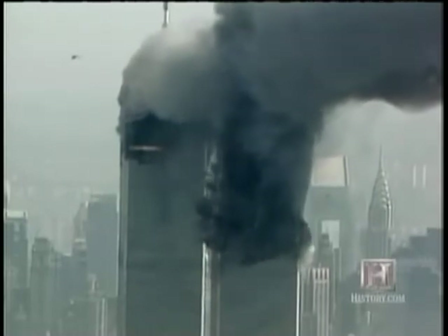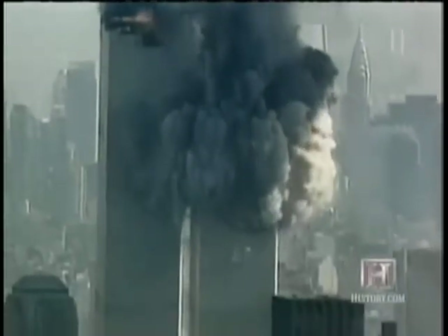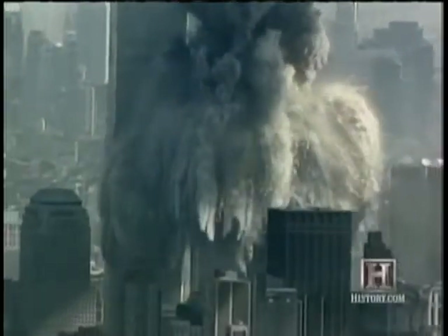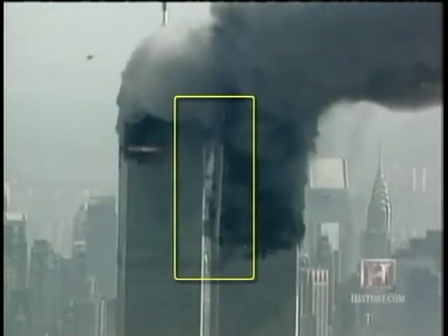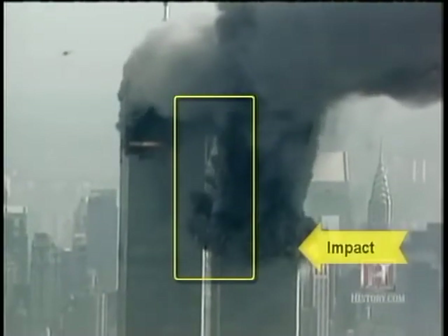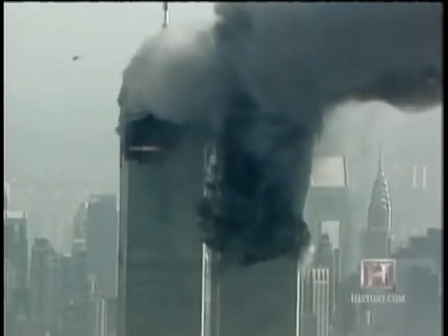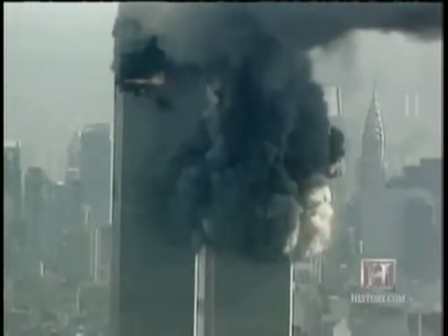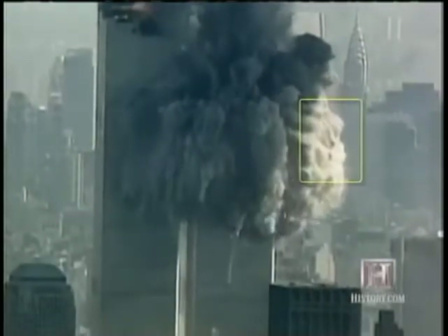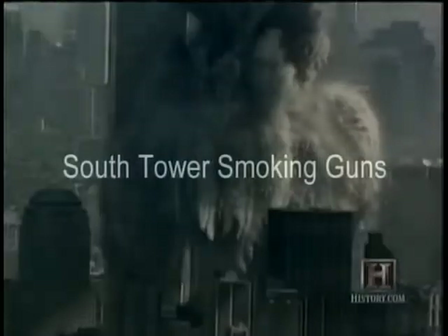On the North Tower and Building 7, but I decided to look a little bit at the South Tower just to see what I could see. This next one is really just sort of a grab bag of things that are easily observable — there's a lot going on, and it's just sort of a narration of what can be seen. In the process, I discovered something I had never noticed before, and I'll do a separate follow-up on that. So this will be a two-part one here — first one is just called South Tower Smoking Guns, and then a follow-up.